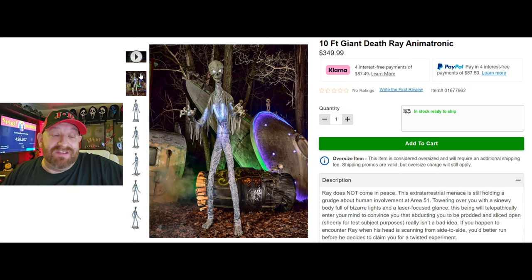So let's go ahead and read this guy's description — I love these descriptions of these animatronics. Ray does not come in peace. This extraterrestrial menace is still holding a grudge about human involvement at Area 51. Towering over you with a sinewy body full of bizarre lights and a laser-focused glance, this being will telepathically enter your mind to convince you that abducting you to be prodded and sliced open, sheerly for test subject purposes, really isn't a bad idea. If you happen to encounter Ray when his head is scanning from side to side, you'd better run before he decides to claim you for a twisted experiment.